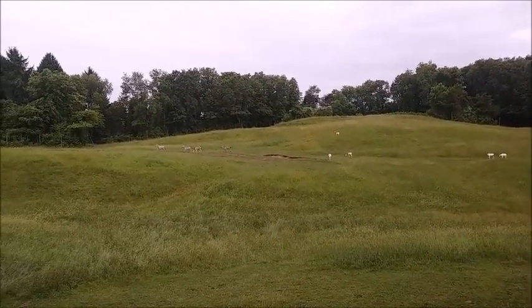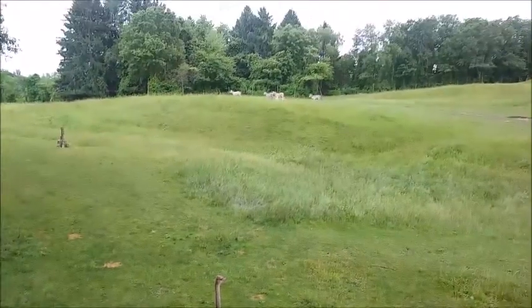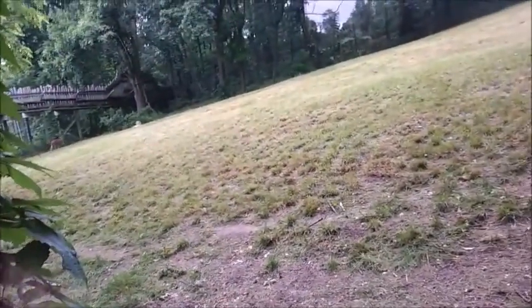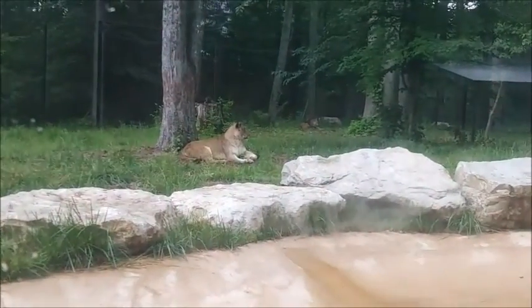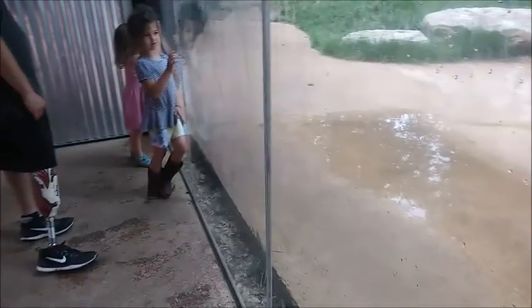He laid right there. Oh, there's one more — might be coming this way. What do you see, buddy? Lions! Lions! Rawr, lions!